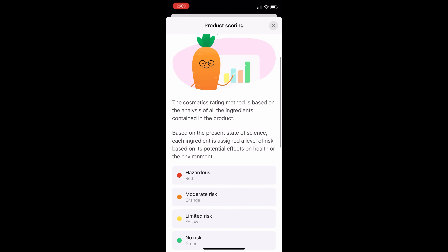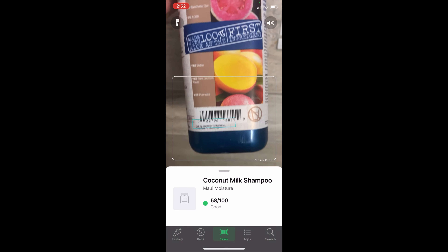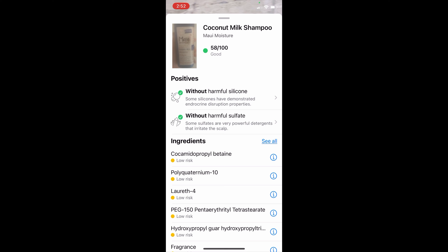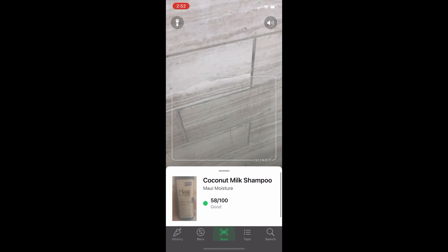Basically, it's a free app that helps you choose products based on how they rank on the app. All you do is scan a product's barcode and it should pop up in the app. Then they'll show you a list of the ingredients in it and rank it from 0 to 100 based on how clean the ingredients are.